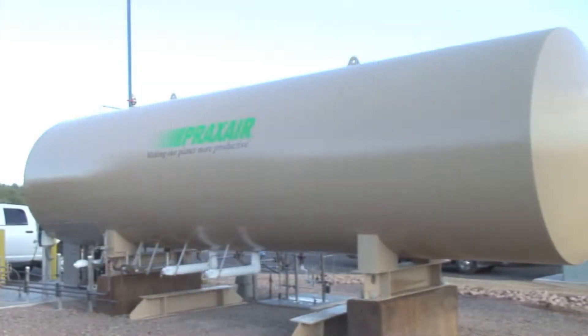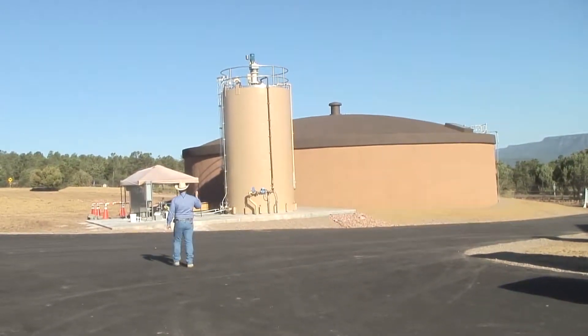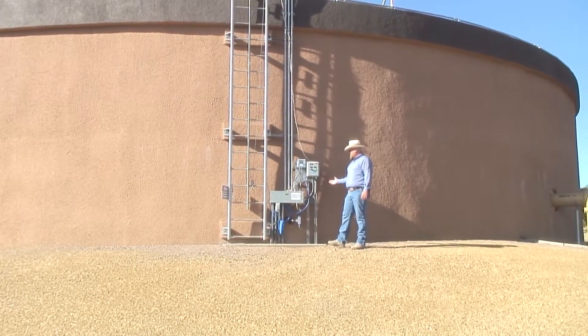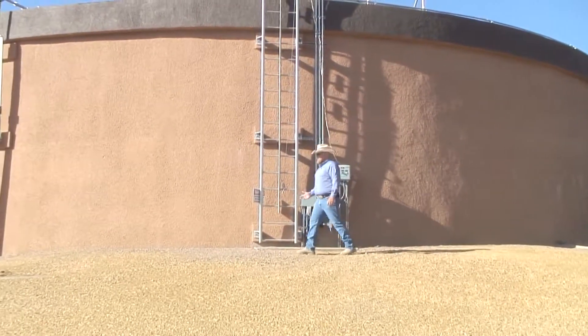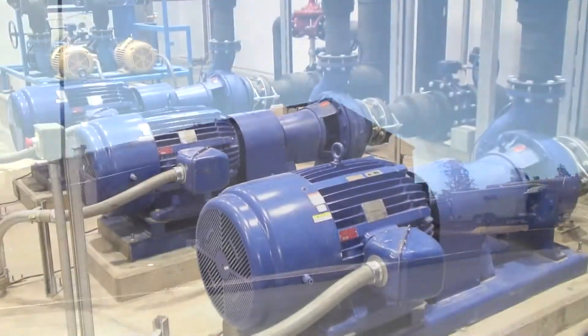This is our CO2 injection system, which we use to adjust the pH of the water so it blends with Payson's existing water. We also run it through the lime injection to harden it up a bit, so that when it enters the Town of Payson system it blends without dissolving existing infrastructure. At this point, the water is finished in the finished water tank and ready to be sent to town — it comes out of here through this valve into the building, and then pumps force it into Payson.